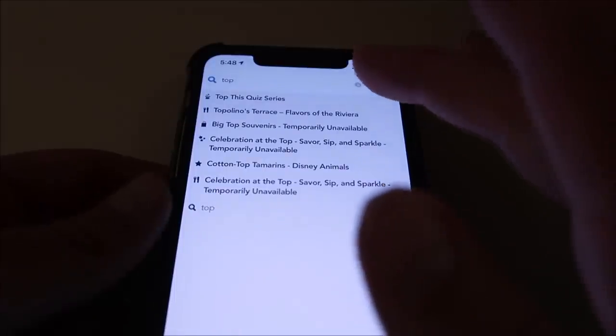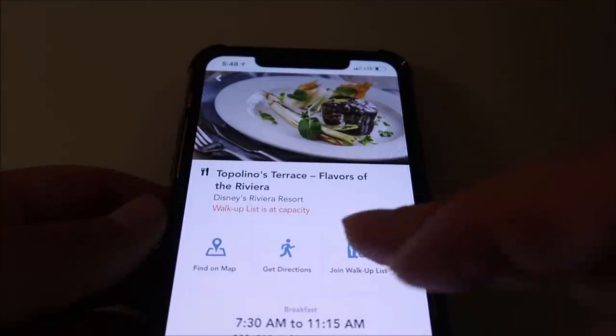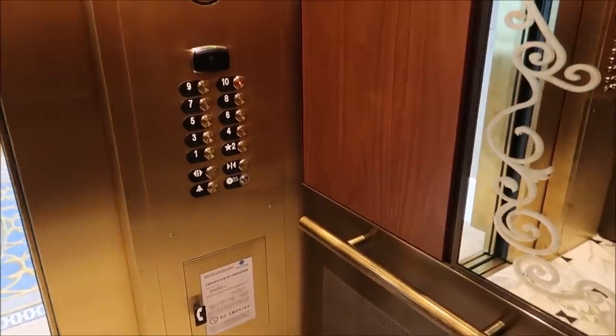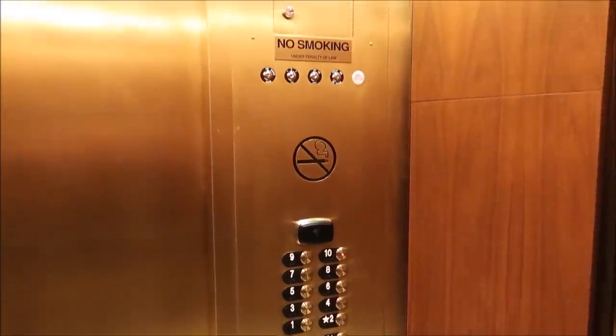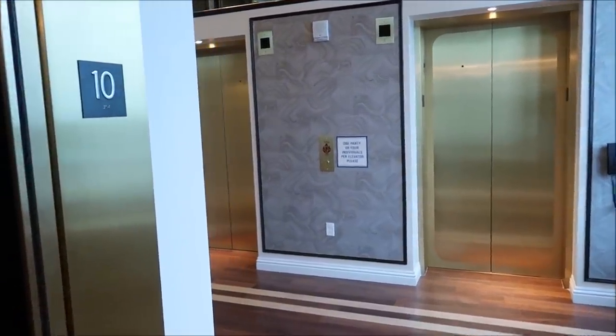What we're going to try to do now, because Topolino's is a very popular place, is try to join the walk-up list - which actually says the walk-up list is at capacity. So we're just going to have to keep on trying. I've been having no luck getting on the waiting list at Topolino's. But then I realized I'm on the ninth floor - it's literally one floor up and a minute walk to get there. So might as well go see if they got something at the lounge.